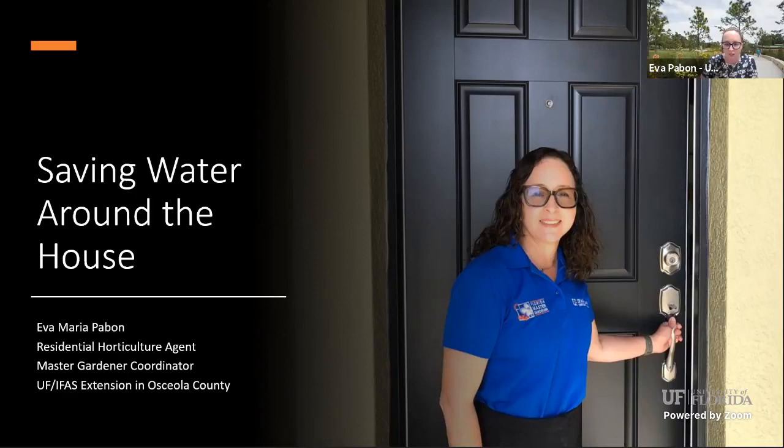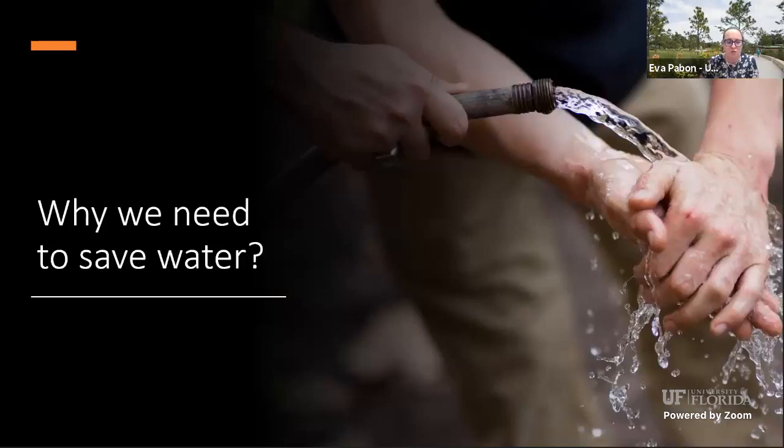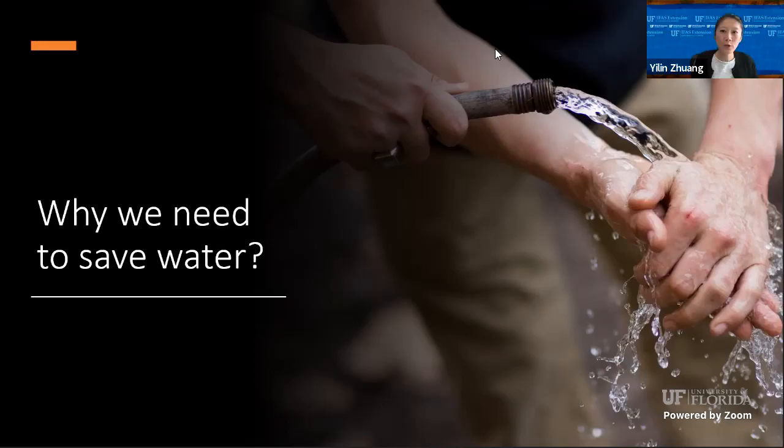First, I asked Yilin to cover this part because she has a lot more information than me — it's the question of why we need to save water. So I'd like to share my screen really quickly to show you some basic facts about why we want to save water.